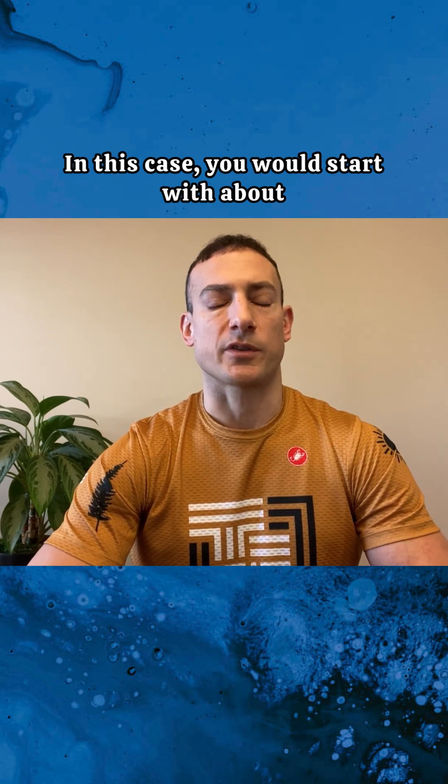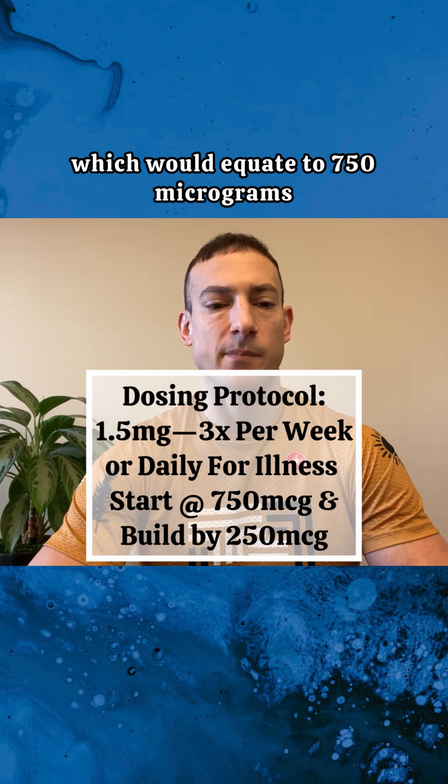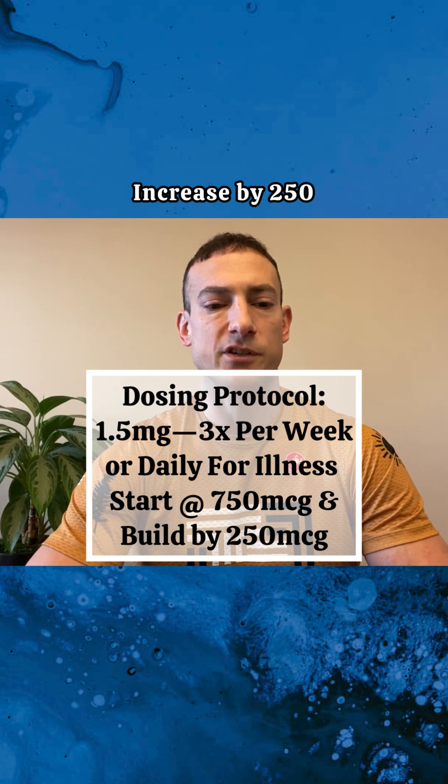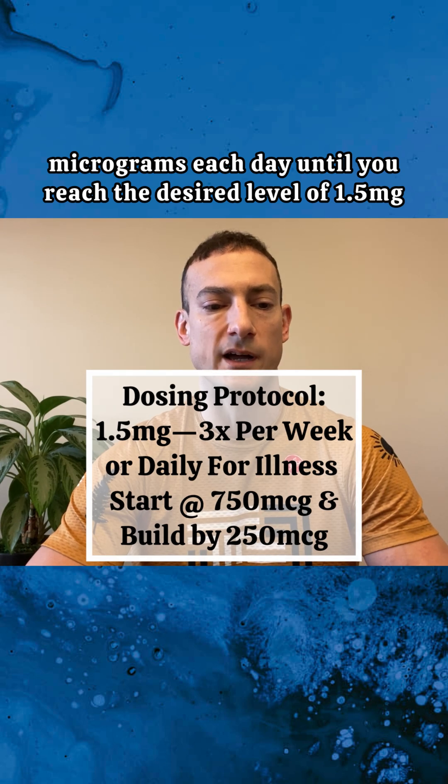In this case, you would start with about half the recommended dosage, which would equate to 750 micrograms. Use this amount for your first dose, and if you feel good after that, increase by 250 micrograms each day until you reach the desired level of 1.5 milligrams.